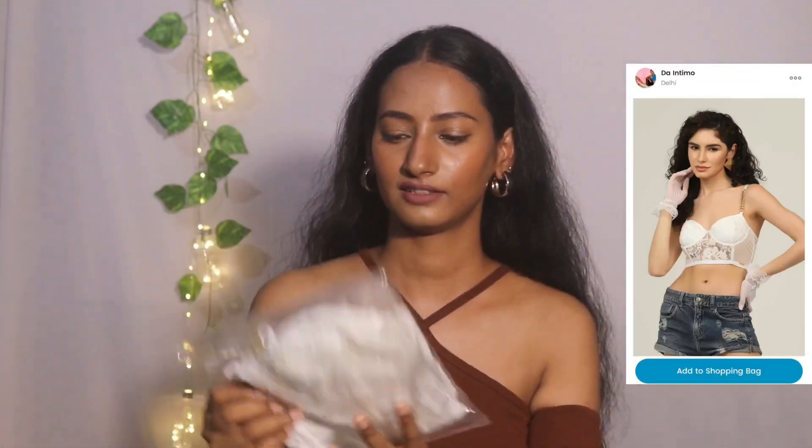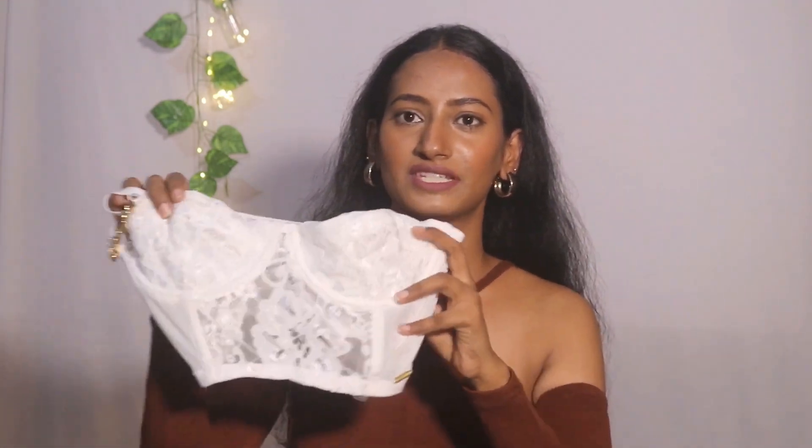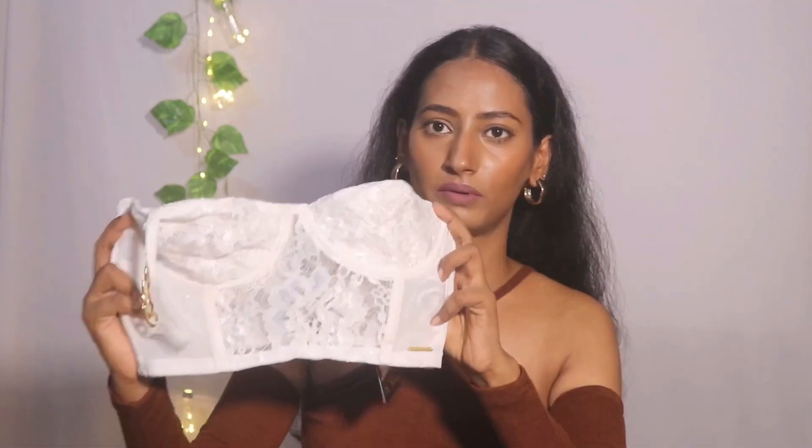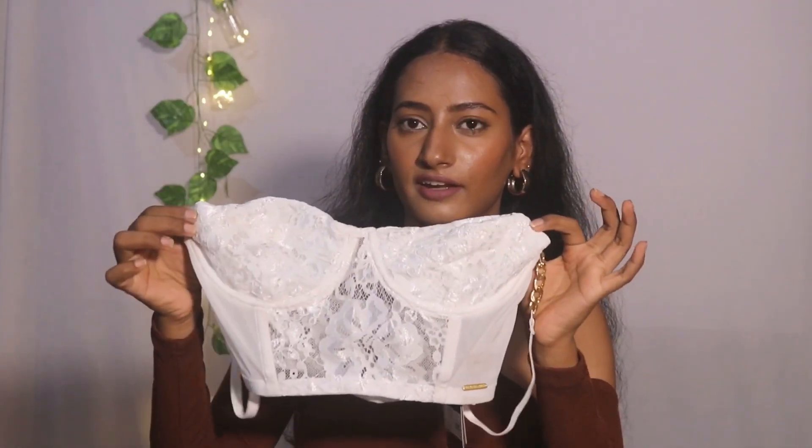Next I have this chain strap bralette in white, also from Da Intimo. This is from the front — it looks very good. If you want to wear it over any crop t-shirt, it will look very stylish and create a whole new look. I think it is really cute. The original price was ₹1,119, but after the discount it was ₹895. It is in white, small size. There is a chain strap and the back is done with lacework — it is very beautiful.